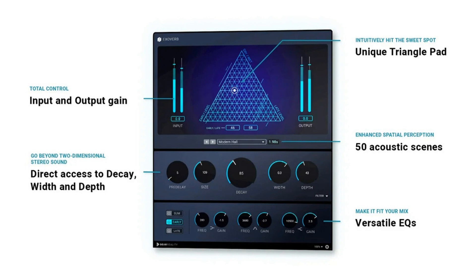Exoverb offers three versatile three-band EQs to provide maximum tonal flexibility. Exoverb is available now in the Dear Reality Store. During the introduction phase, until November 30, 2022, the plugin is available for US$69 / EUR 69 / GBP 59, plus local VAT. From December 1, the price increases to US$99 / EUR 99 / GBP 89, plus local VAT.